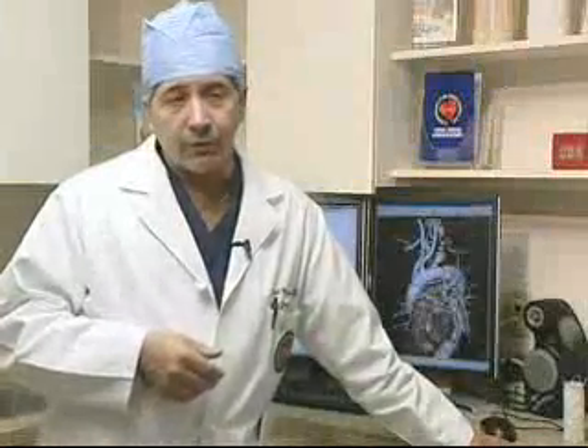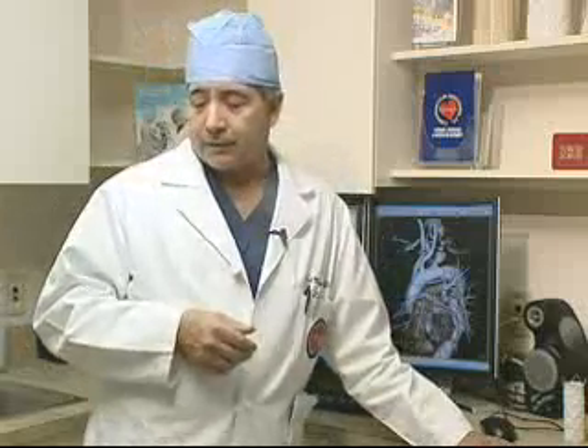Once we know that the patient has an aneurysm, we have to determine when they're a candidate for repair, and that's going to depend on the size of the aneurysm — how big the aorta or blood vessel has gotten in comparison to what its normal size should be. We can repair almost all aneurysms pretty safely now. There are some that don't need repair because they haven't reached the size where they're at risk for rupture, but once the aneurysm reaches the appropriate size, we recommend repair.